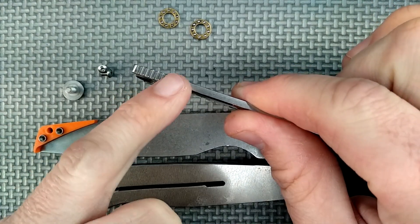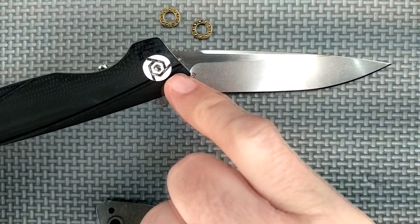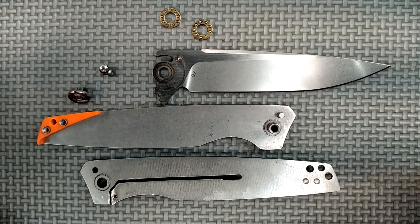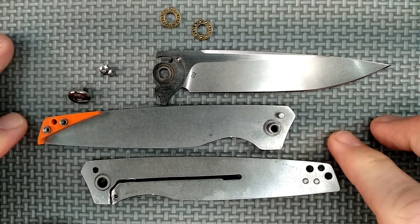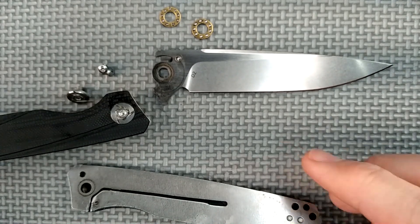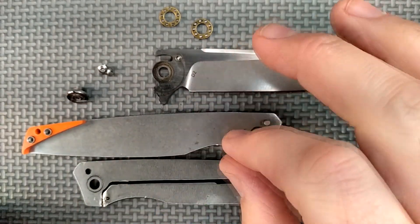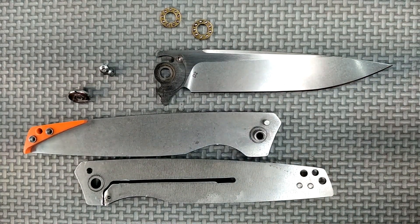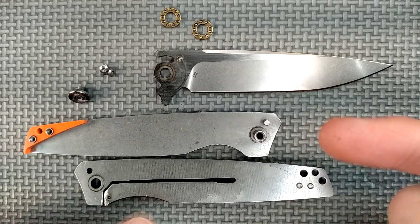I totally agree — a toothbrush is a really good thing to clean areas like jimping, and areas like the milled-out screws. But I follow my standards for my reviews: I review what I get. If a knife comes to me like this, that's what I show on my video. I want you guys to know what to expect. I'm not going to make the knife all nice, clean, and pristine, or lubricate it to make the action smoother than it is out of the box. I want you to see what the out-of-the-box knife is like.